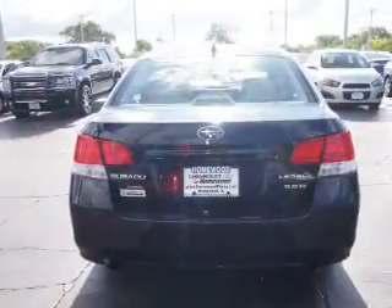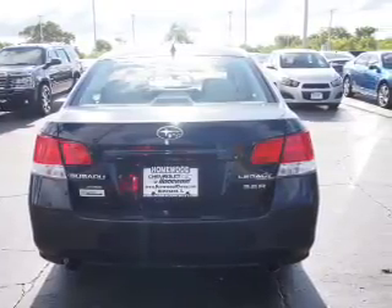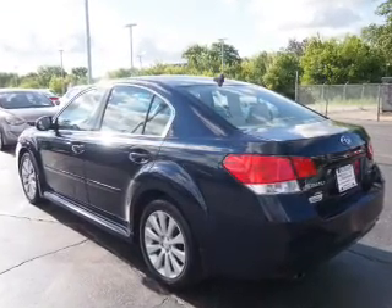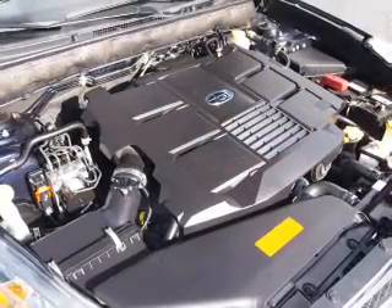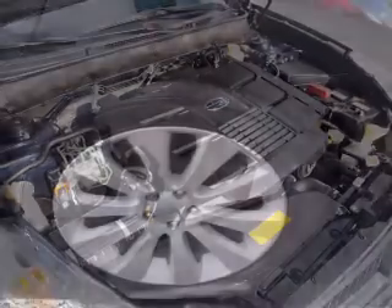Anti-lock brakes. Inside you'll find heated seats, Bluetooth connectivity, Sirius XM satellite radio, auxiliary input, steering wheel controls, a premium sound system, front airbags, side airbags, an adjustable tilt steering wheel, and power seats.